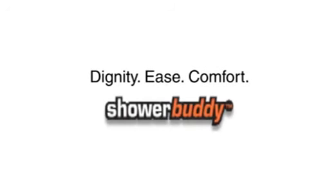Dignity. Ease. Comfort. ShowerBuddy products.